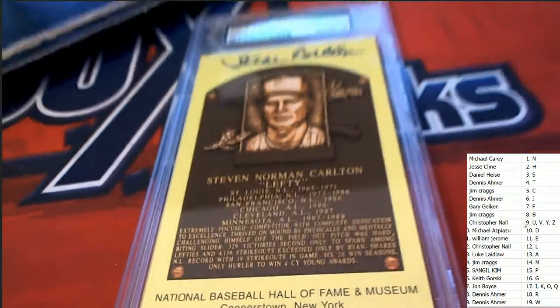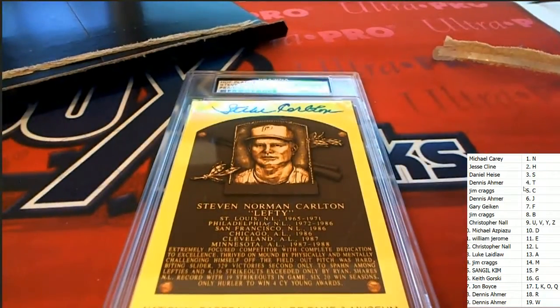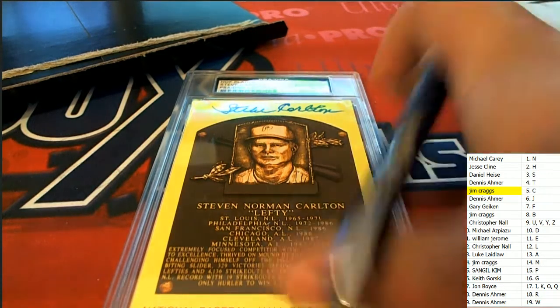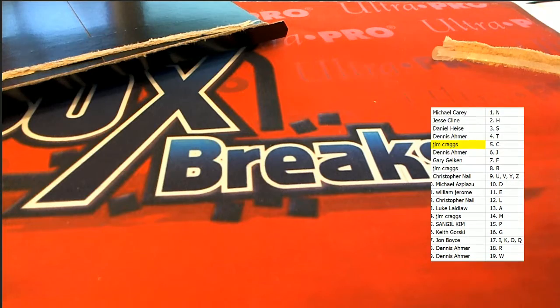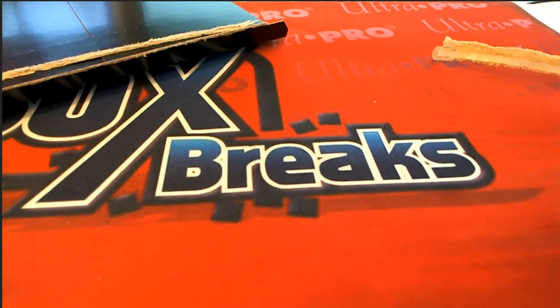A Cooperstown piece. And this is for Jim C. Nice one, Jim.